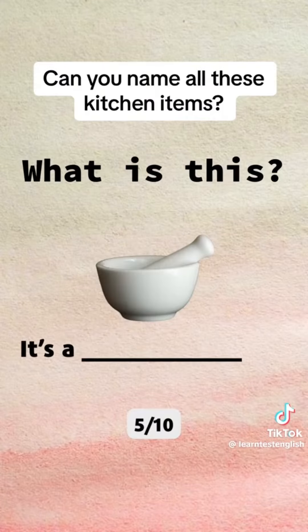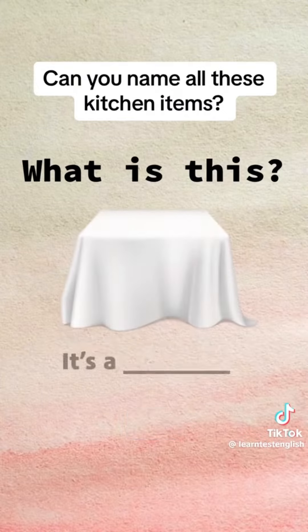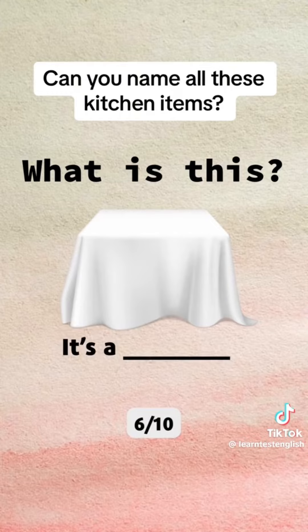What is this? It's a mortar and a pestle. What is this? It's a tablecloth.